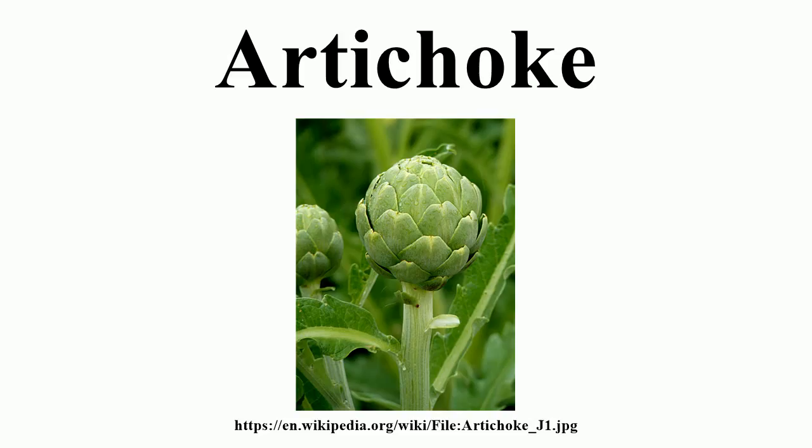The edible portions of the buds consist primarily of the fleshy lower portions of the involucre bracts and the base, known as the heart. The mass of immature florets in the center of the bud is called the choke, or beard. These are inedible in older, larger flowers.